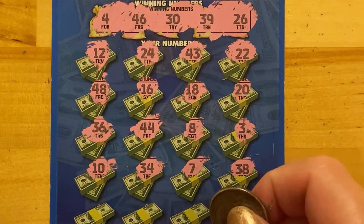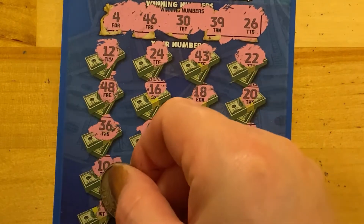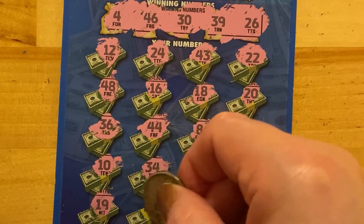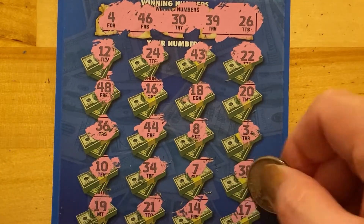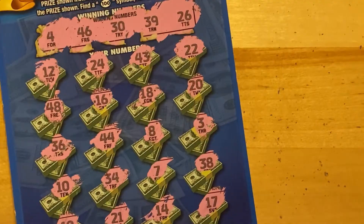We need a 39. I'm trying to figure out where this is. 19 — yes, 19. 21, 14. Last one — 17. Alright, so nothing on that ticket. Pretty simple ticket.